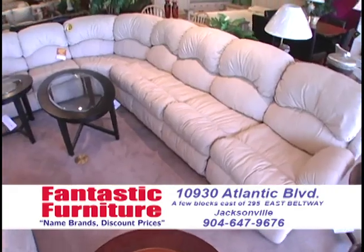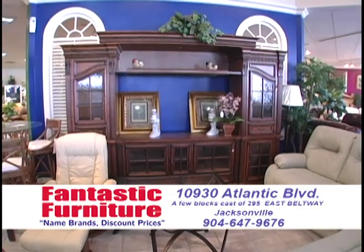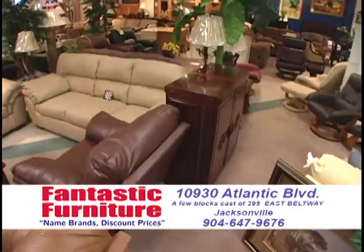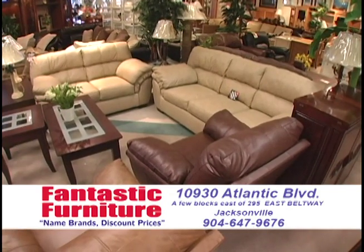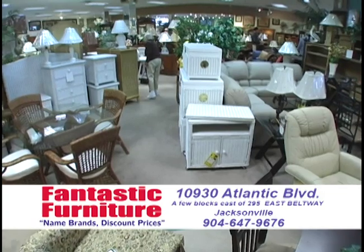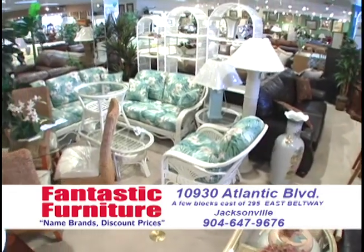Folks, I'm telling you, make the trip if you're within the sound of my voice today. Fantastic Furniture here in beautiful Jacksonville, Florida is located at 10930 Atlantic Boulevard. To get here, just take the 295 East Beltway, exit at Atlantic Boulevard, and come a few blocks east on Atlantic — we're right here on the right-hand side. You'll be glad you did. We're open seven days a week. We treat our customers nice, and we love selling furniture. Because fantastic furniture is fantastic.